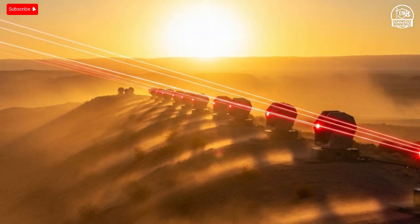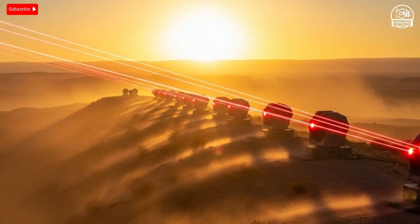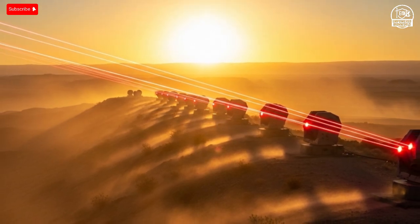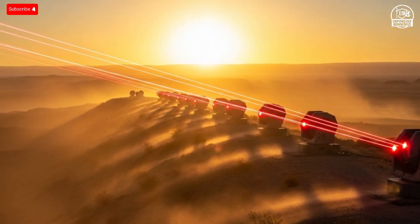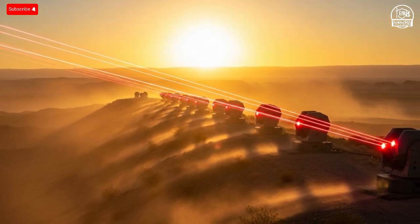Hello everyone, welcome back to the channel. Today, we're diving into something that looks and feels like science fiction, but it's happening right now — Israel's Iron Beam, the world's first operational laser-based air defense system.